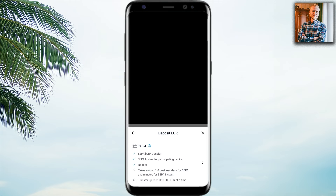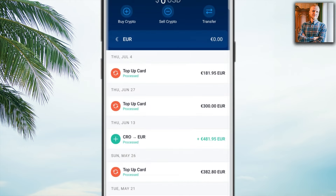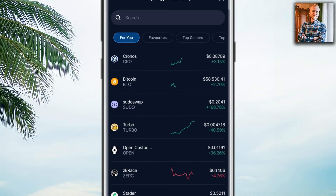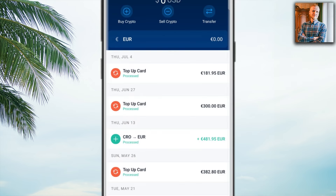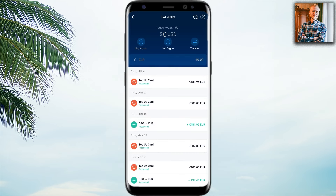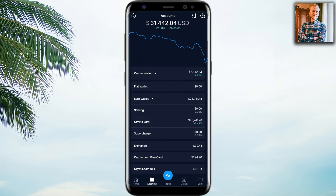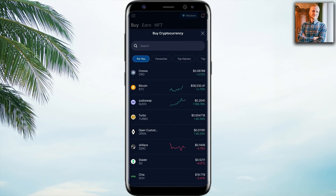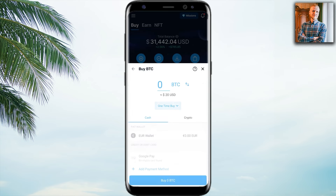The only fee you'd pay with the bank transfer method is when you buy crypto and convert your euros into Bitcoin or other currencies, but that trading fee is much, much smaller than the Google Pay or card fee.